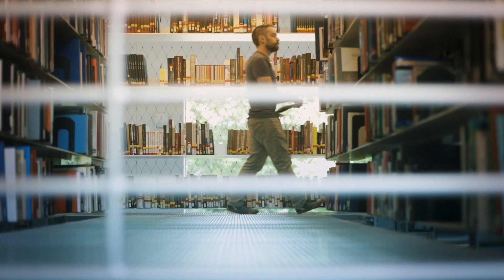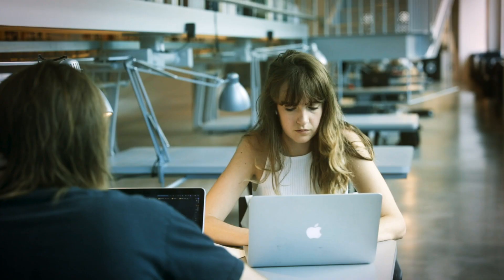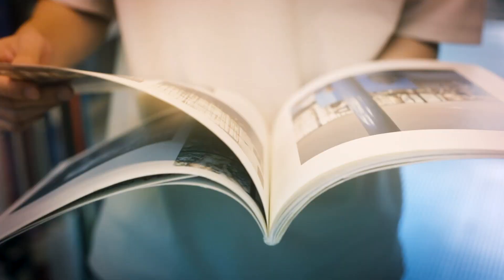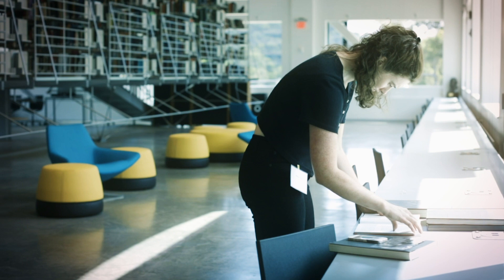Having these stacks in a daylit space creates this effect of a vertical living room. And we want this vertical living room to be a place where the students can find their own places to study, browse, and really take on this space as an extension of their work and production and study environment.